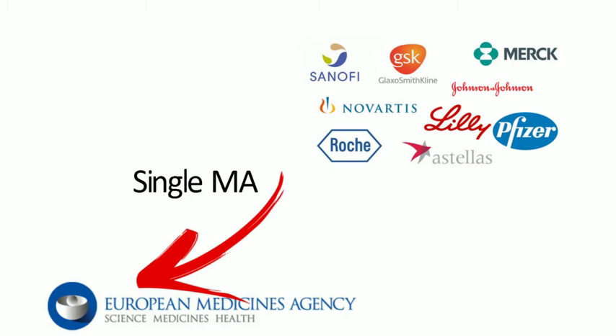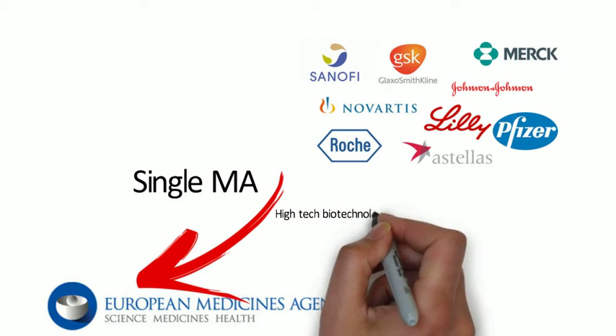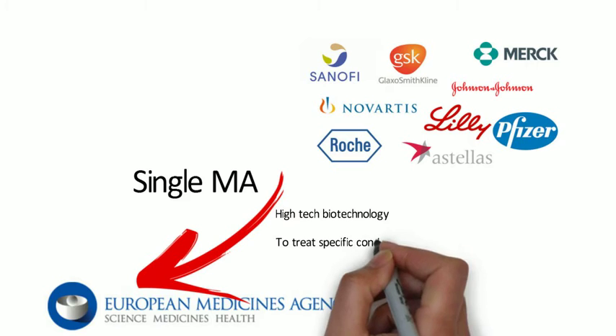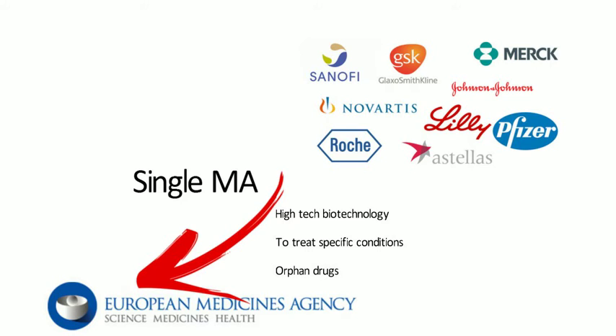The centralised procedure is compulsory for certain medicines — for example, high-tech biotechnology treatments including gene therapy, and medicines to treat specific conditions such as HIV/AIDS, diabetes, cancer, and neurodegenerative diseases. It is also compulsory for orphan drugs: medicines that wouldn't normally be commercially viable because they've been developed for rare diseases occurring in fewer than 5 in 10,000 people. The centralised procedure ensures these important medicines are automatically available in every EU member state rather than just in individual countries.